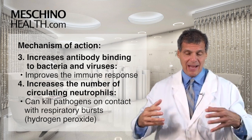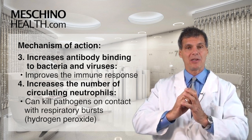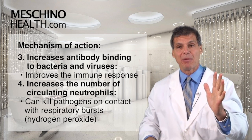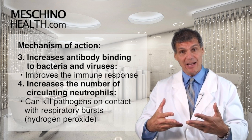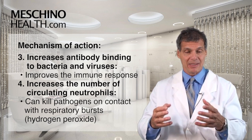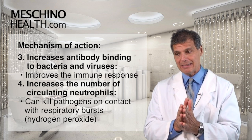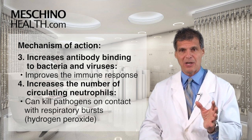Neutrophils are amazing. They can actually kill viruses, bacteria, and other pathogens on contact by releasing what are called respiratory bursts. They basically generate tons of hydrogen peroxide and actually blow up the virus, the bacteria, or the infected cell. They can also do the same thing with emerging cancer cells. As we get older after the age of 60, the neutrophil respiratory burst is actually decreased substantially. So echinacea has this very important immune-modulating effect.